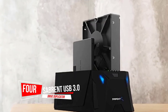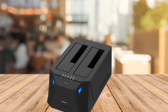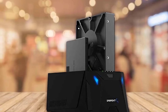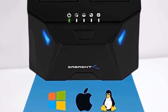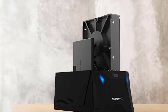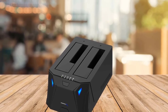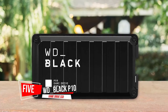Number four: SABRENT USB 3.0 to SATA hard drive duplicator. If you want external storage but already have your own drives, the SABRENT dual-bay external hard drive docking station can help you out. You can plug in 3.5-inch hard drives, 2.5-inch SSDs, or one of each. The SABRENT docking station uses USB 3.0 to support up to 5 gigabits per second transfer speeds — most hard drives don't even offer that type of speed. If you want to secure your data, the docking station also provides a convenient way of backing up your drives.